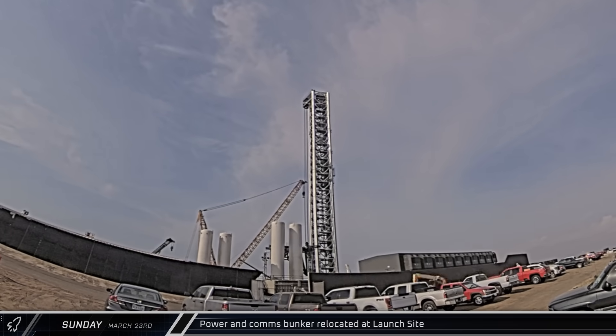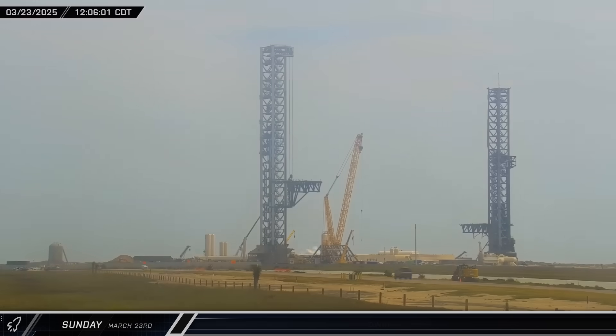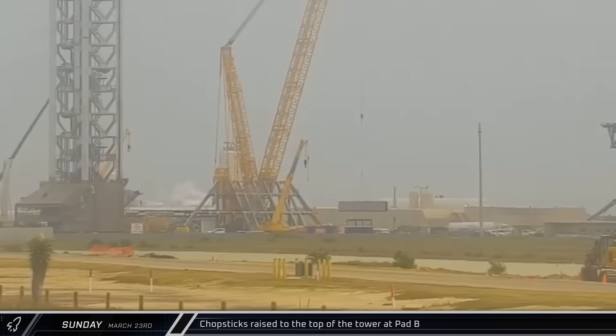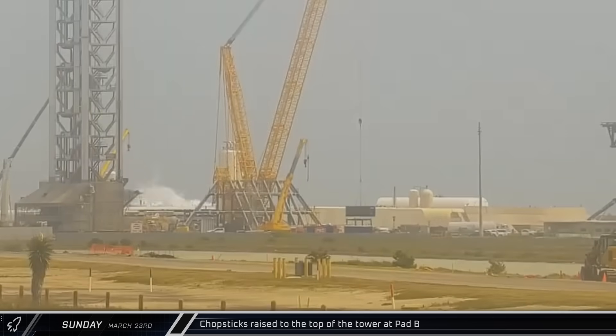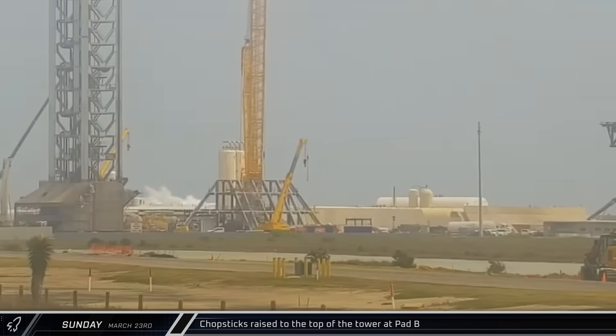On Sunday morning, the bunker was shifted the last few feet and lowered into position. A few hours later, the Pad B chopsticks began to climb up the launch tower once again. Once the arms were up and out of the way, the Buckner crane lifted another section of prefabricated steel wall plating into the closer end of the flame trench.